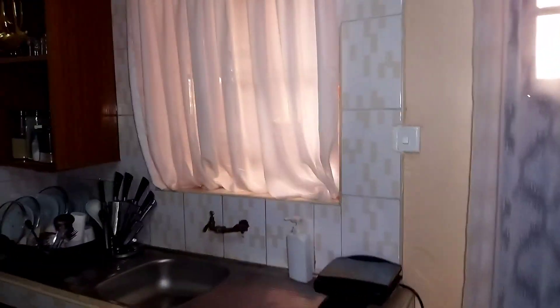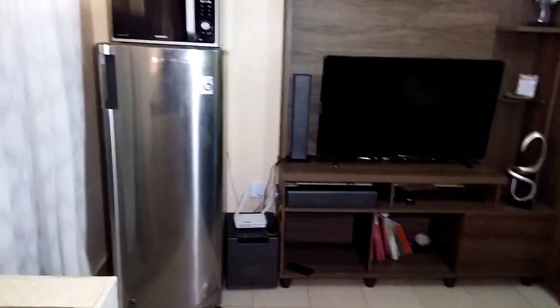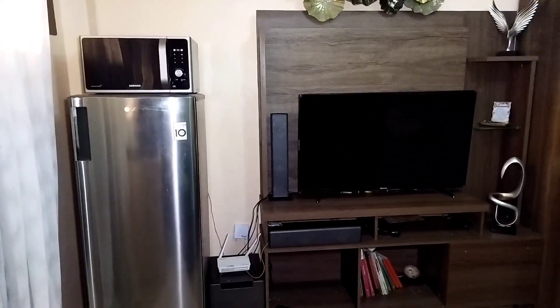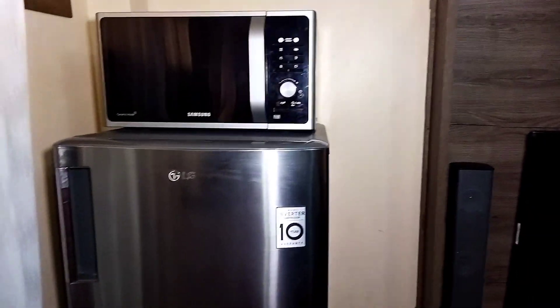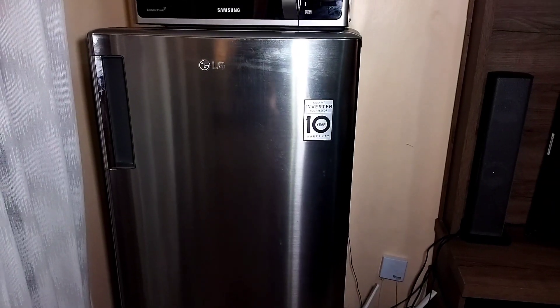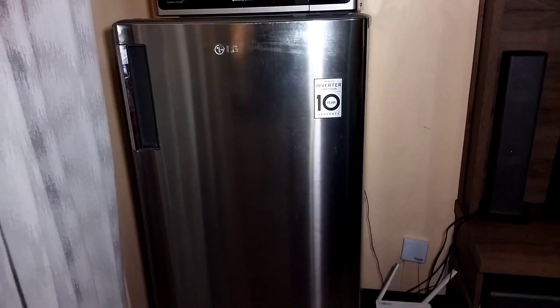After the kitchen on your left is the living room. You can see I have my fridge over there — still part of the kitchen area. I have my fridge and my microwave. The microwave I bought at Naivas, and the fridge I think I also bought at Naivas.